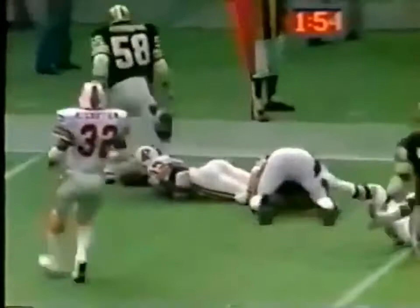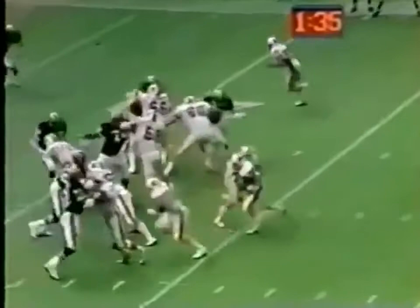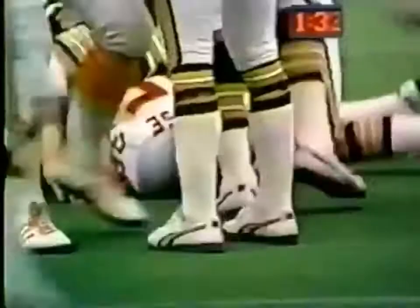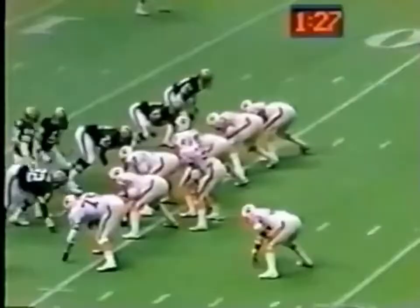Two minutes left to play. Huff back to throw it, got a man wide open. That's Dubose at the 25, and Jimmy fights his way down to near the 23-yard line. You can see the time remaining in the first half. Dubose picking up the first at the 19-yard line, Bob Pollard makes the tackle.